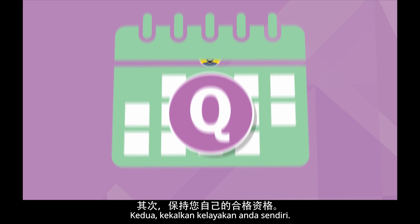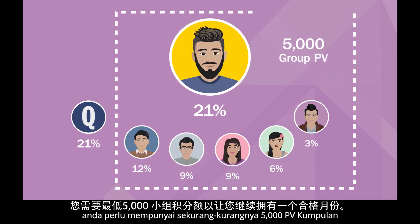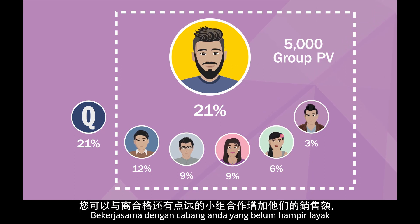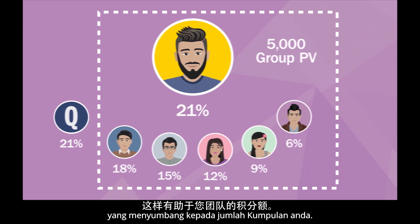Second, maintain your own qualifications. When a downline qualifies for 21%, you will need to have at least 5,000 group PV for you to continue to have a qualified month. Work with your legs that are not close to qualifying to help them increase their sales volume, which contributes to your group volume.